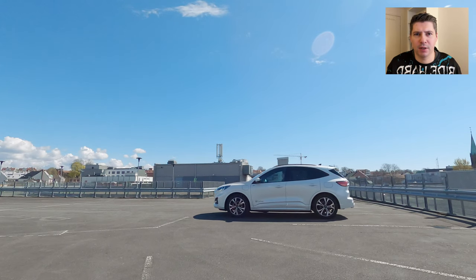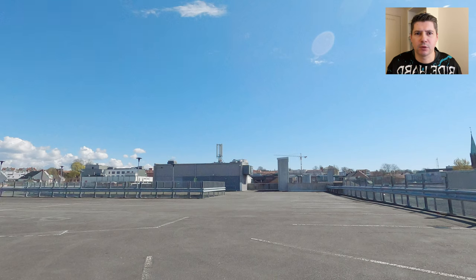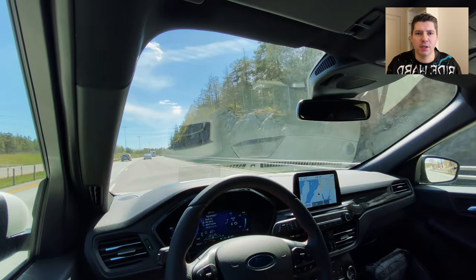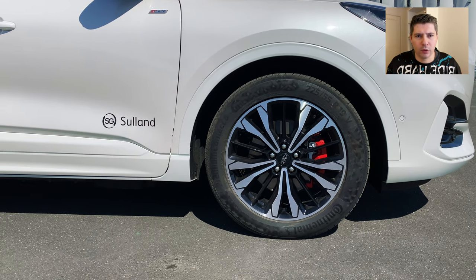Generally speaking, this can get a bit uncomfortable for long drives. But don't worry — there are some solutions to reduce the road noise in a Ford Kuga or Escape, for instance sound-proofing materials and quieter tires. Of course, it's up to you to decide which solution is best for you and your budget.